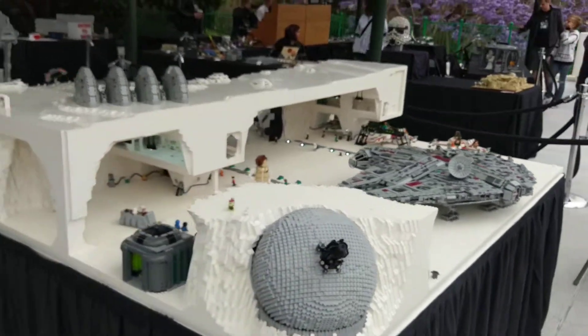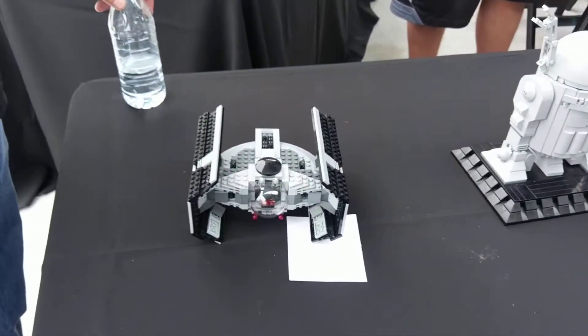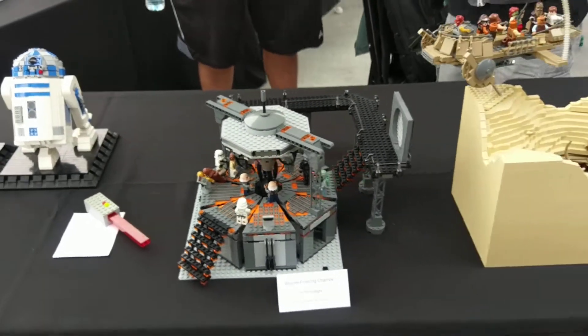I'll get back to the Hoth MOC. I'm trying to do something like that — going back to more classical style.